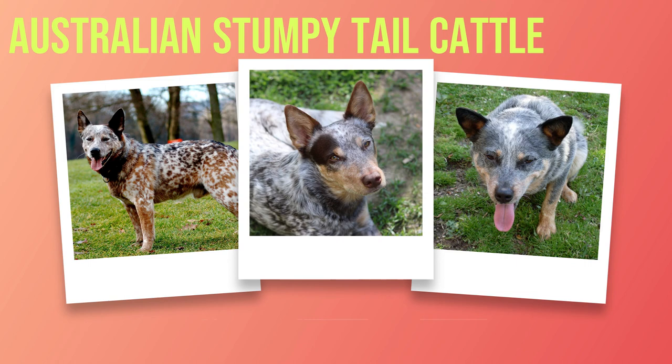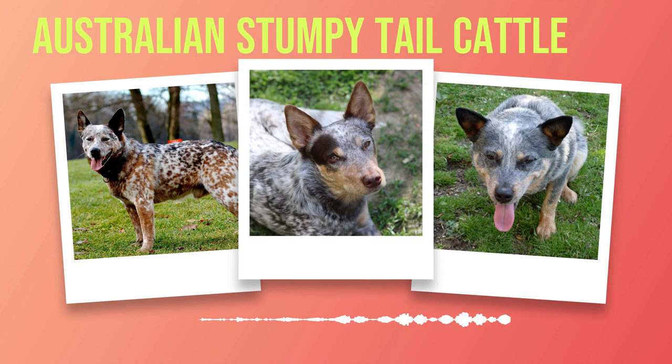Australian Stumpy Tail Cattle Dog Breed Information. Chapter 1: Introduction. In the vast expanse of the Australian outback, there exists a breed of dog that embodies the spirit and resilience of its homeland. The Australian Stumpy Tail Cattle Dog, known for its distinctive tail and unwavering loyalty, is a breed steeped in history and purpose. Originating in Australia during the early 19th century, these dogs were specifically bred to assist with herding cattle over vast distances. Their compact yet muscular bodies allowed them to navigate rugged terrain with ease, while their sharp intelligence made them invaluable assets to drovers and stockmen alike.